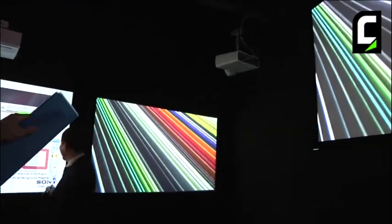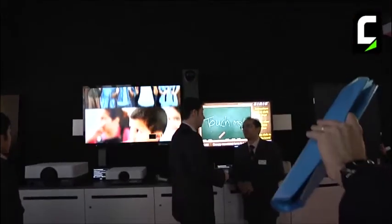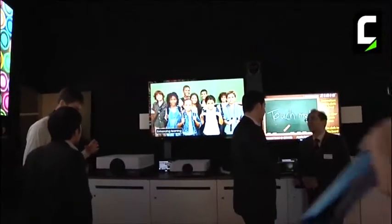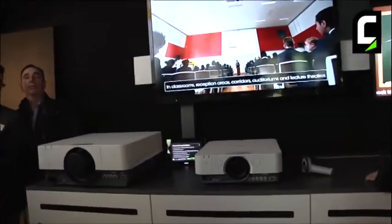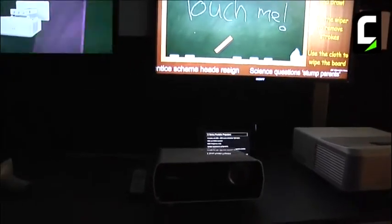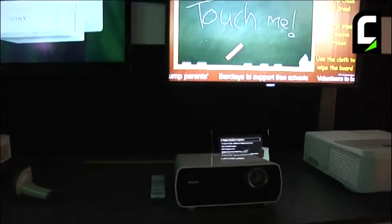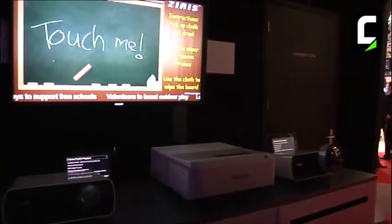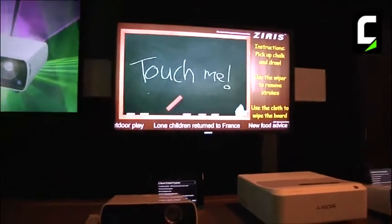Here you have the short throw without any interactivity — just a normal short throw for primary school and secondary school. And here, still in the education environment, this is the full lineup we wanted to show. On the extreme left you have the higher end with high brightness for universities and business schools, and here on the right you have the entry-level E series. More and more we see a trend towards ultra short throw and short throw, but there is still a need for replacement business for standard projectors.